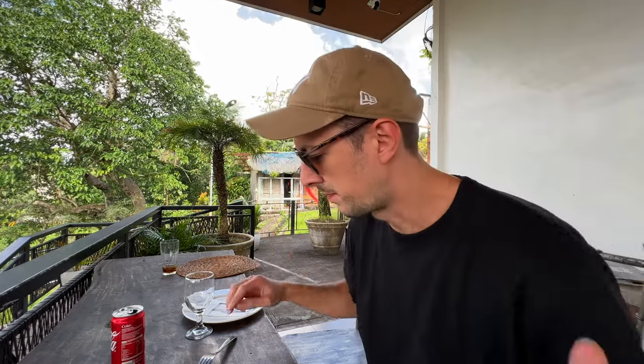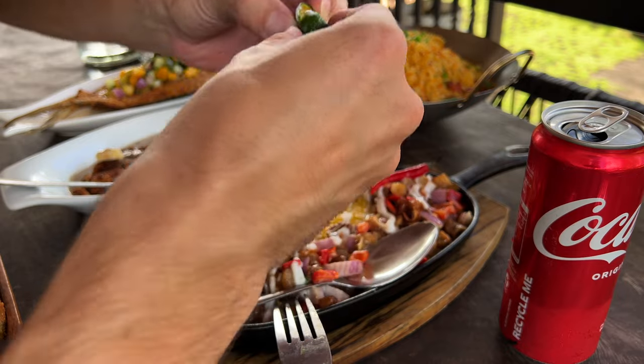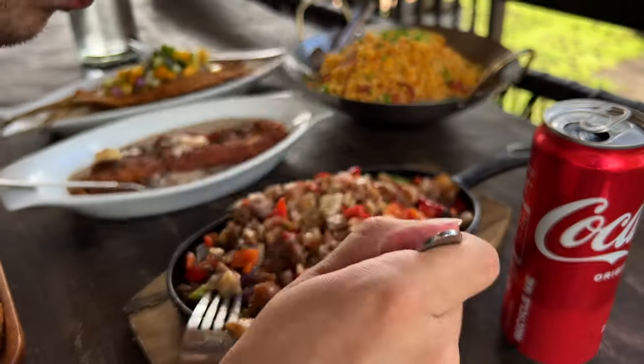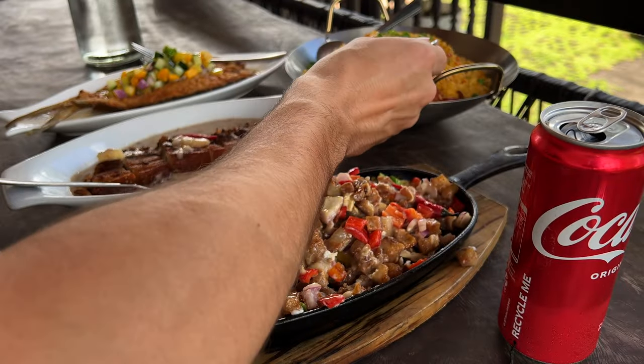Time to dig in with this view over Mount Mayon. Let me start by mixing the sisig — squeezing a bit of calamansi on. Here we go for the first bite. It's so creamy and soft, and the crunchiness of the onions adds to the flavor as well. It's savory, yet has sweetness from the sauce. The rice also has a subtle sweetness from the bits of pork in it.